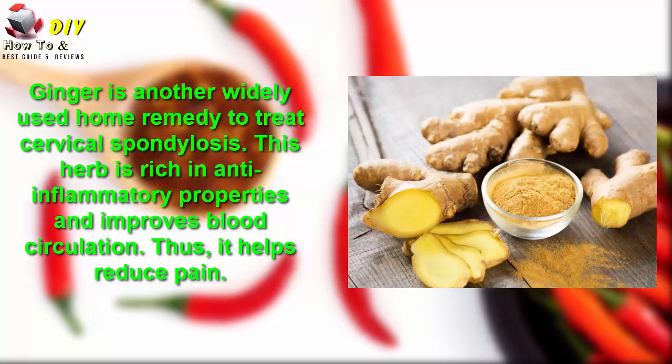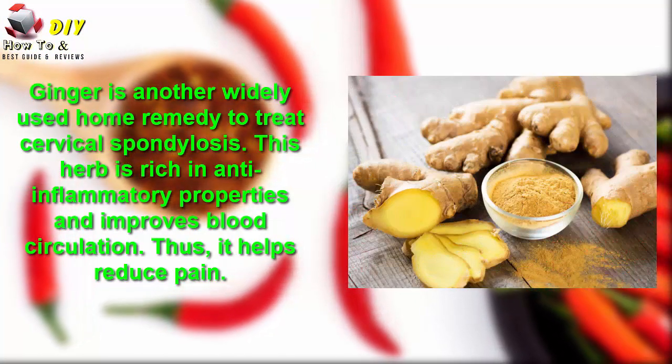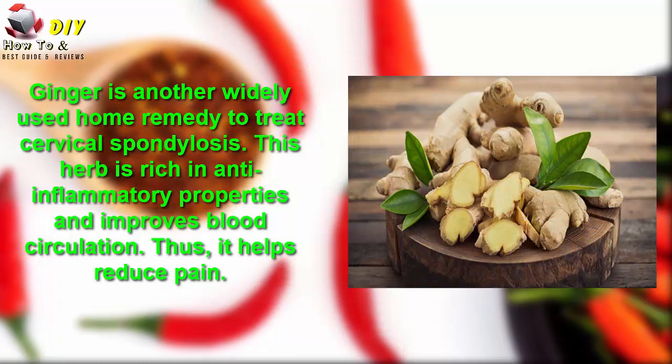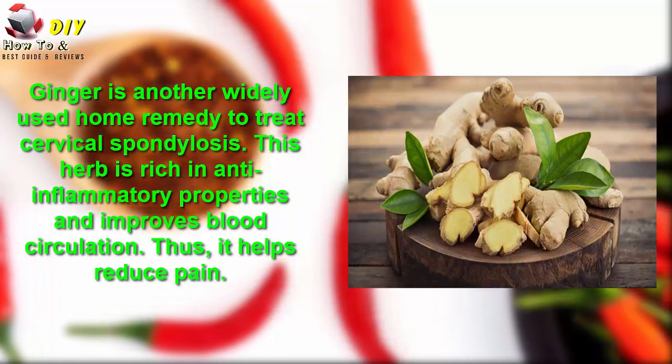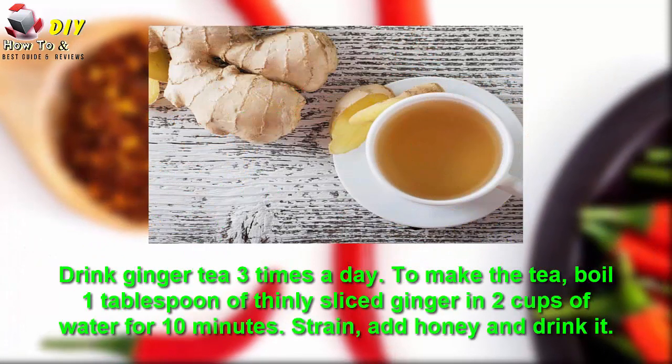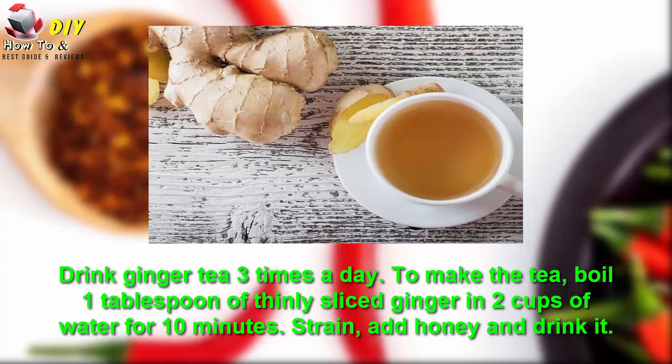Number two is ginger. Ginger is another widely used home remedy to treat cervical osteoarthritis. It is rich in anti-inflammatory properties and improves blood circulation, thus helping reduce the pain. Drink ginger tea three times a day.